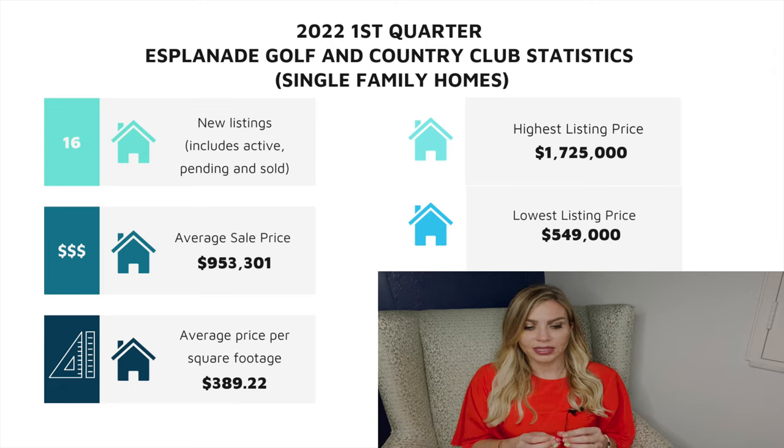Based on MLS, there were 16 single-family homes listed during this time. The average sale price for a single-family home was $953,000, and the average price per square footage was $389. The highest listing price we saw in Esplanade during this time for a single-family home was $1.725 million, whereas the lowest listing price was $549,000.